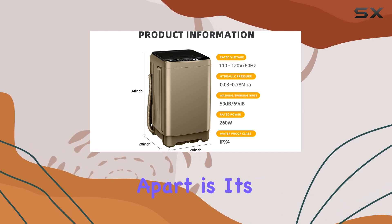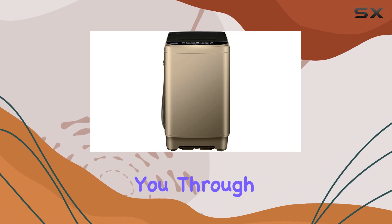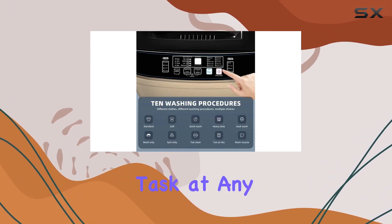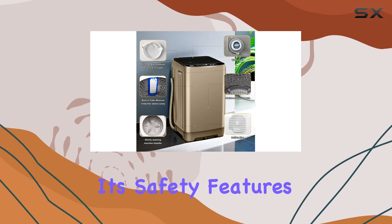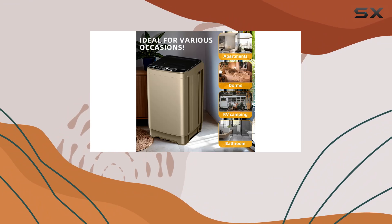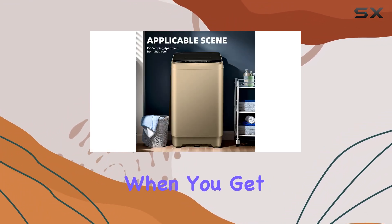What sets this machine apart is its intelligent design, particularly the LED screen that guides you through settings even in low-light conditions, making laundry a possible task at any hour. Its safety features are top-notch — the auto-shut-off function kicks in after 10 minutes of inactivity, a thoughtful feature for those moments when you get distracted.